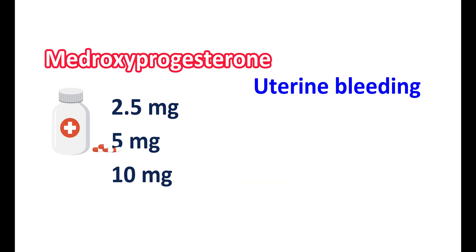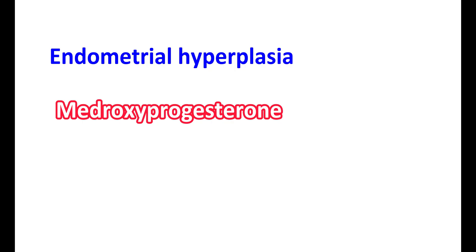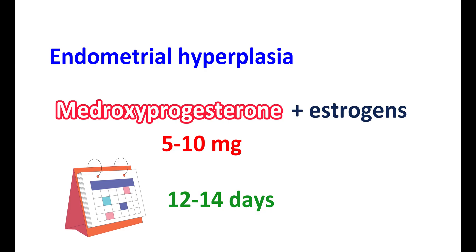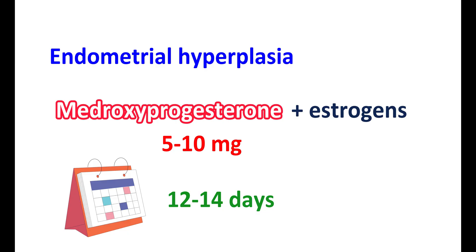For controlling abnormal uterine bleeding, medroxyprogesterone can be used in a dose range of 5 to 10 mg per day; however, it should be started on the 16th to 21st day of the menstrual cycle. For reduction of the incidence of endometrial hyperplasia, medroxyprogesterone may be combined with estrogens, started at a dose of 5 to 10 mg given for 12 to 14 consecutive days per month, combined with estrogens at a dose of 0.625 mg. The lowest effective dose should be used to reduce the risk of complications.